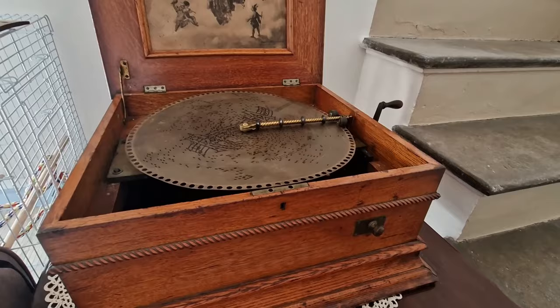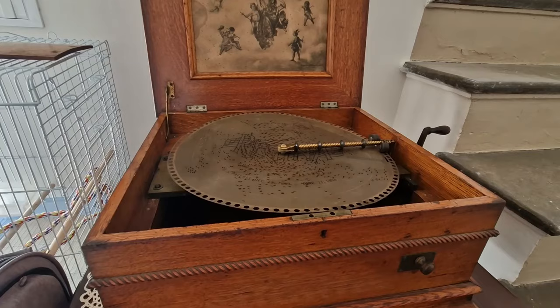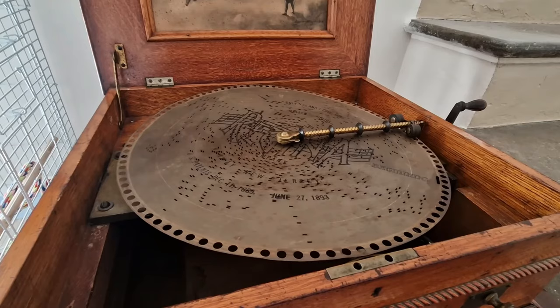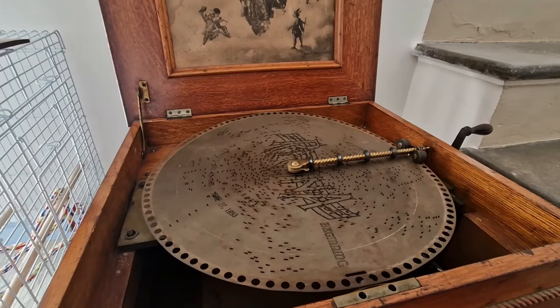This is a family heirloom from my dad's family. It needs a little bit of work on the inside but we were able to get it playing — it's an antique music box. We're just really happy that we were able to get it playing again and it still plays really beautifully.